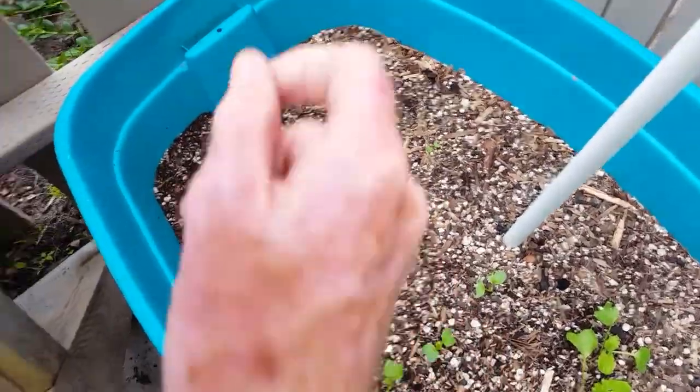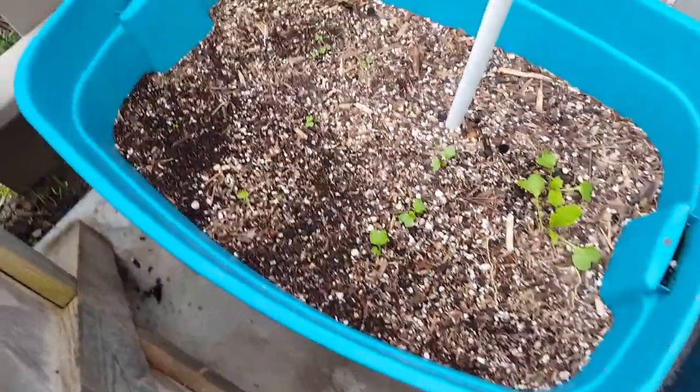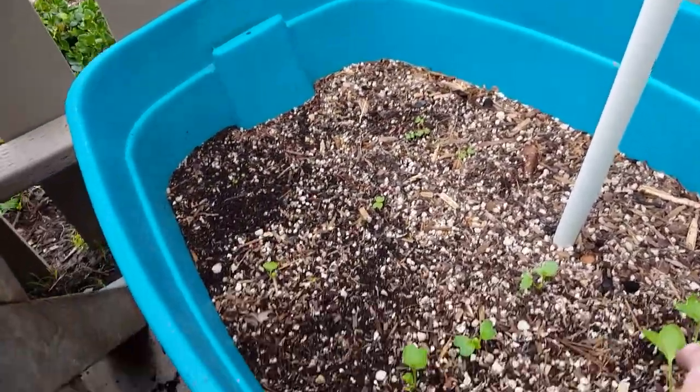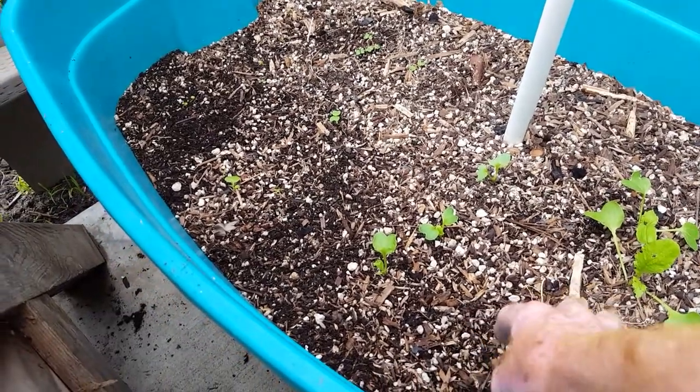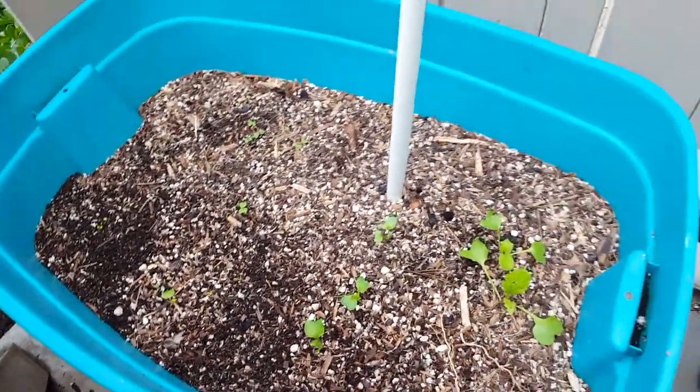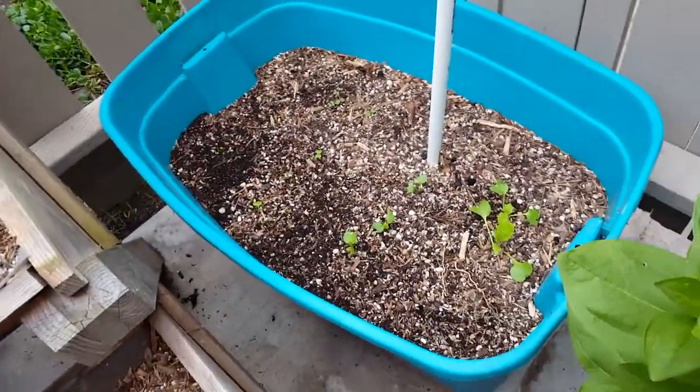I could pick one out and just put it there. The cauliflower is doing all right — or no, these are the daikons. I'm hoping for more here. I don't know when that'll be, but I hope they come up. I'll plant some more seeds.